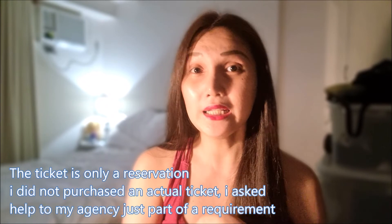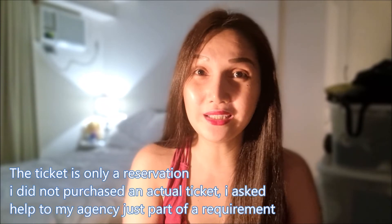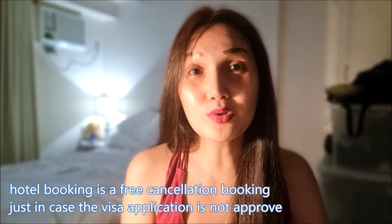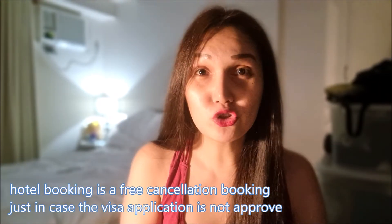For the ticket, I didn't book it right away because if you don't know the result of your visa application yet, why spend on a ticket? I used an agency that made a reservation ticket for me — that's what I showed them. For hotel bookings, you have to show them where you'll be staying.